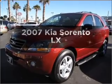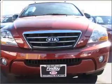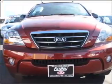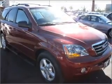Imagine yourself in this 2007 Kia Sorento. If you're looking for a first-rate auto, this one could be yours today. With a reliable six-cylinder engine that responds smoothly to its 5-speed automatic transmission.